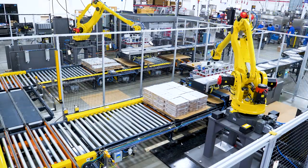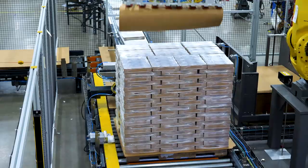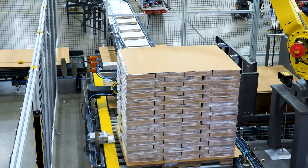Our turnkey palletizing systems offer a great way to tie your entire line together. Delcor can deliver a finished stretch wrap pallet retrievable by an automatic guided vehicle or manned forklift.